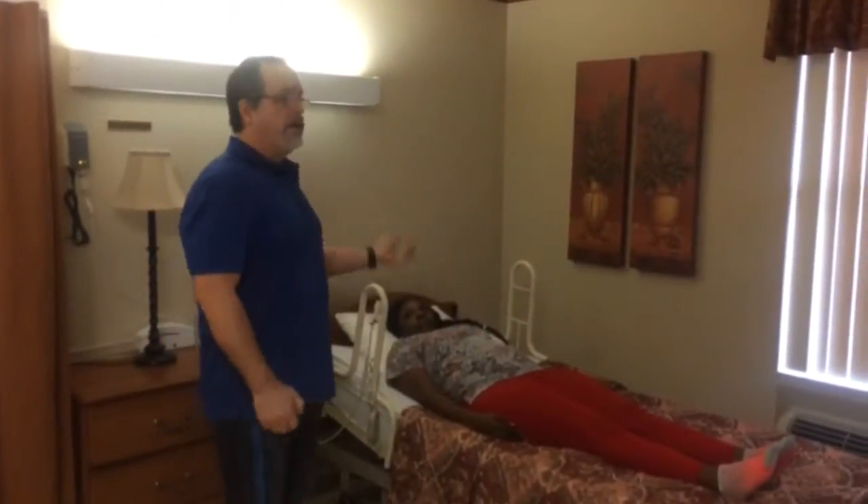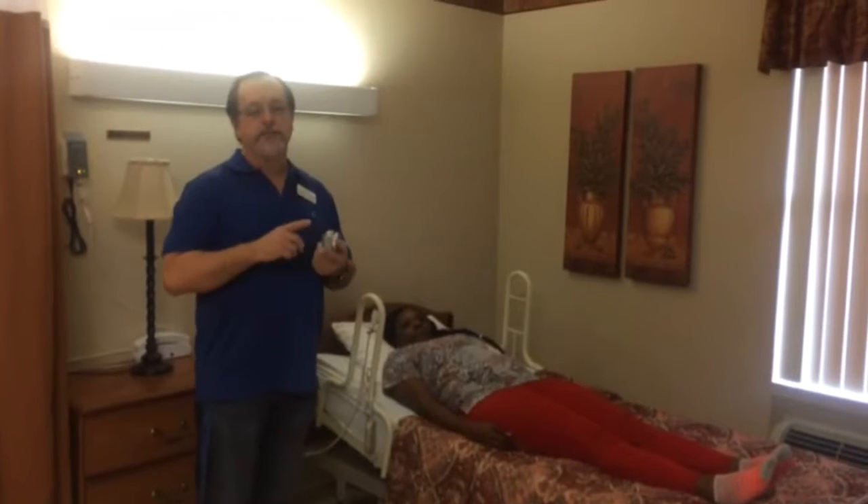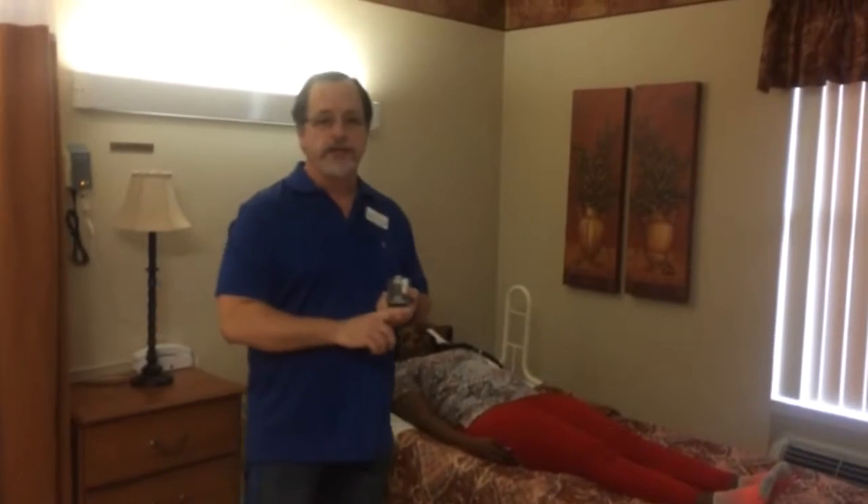I have with me this morning Rachel Peeler. She's a nurse — she's going to act as our resident. So the resident is in bed, and while they're laying in the bed, again we capture their heart rate and the respirations, and any movement they have if they need to be turned.